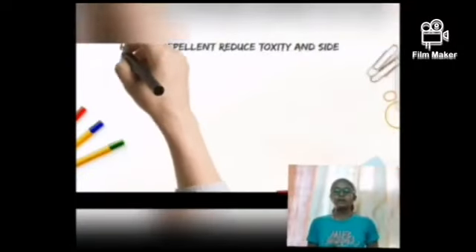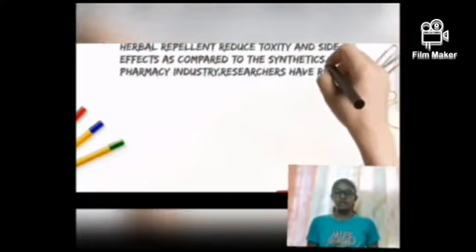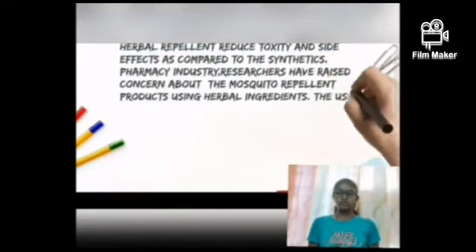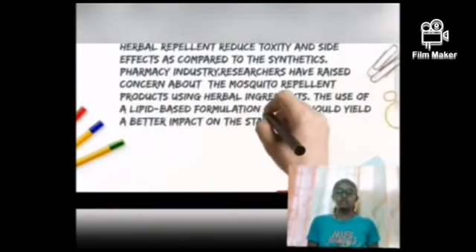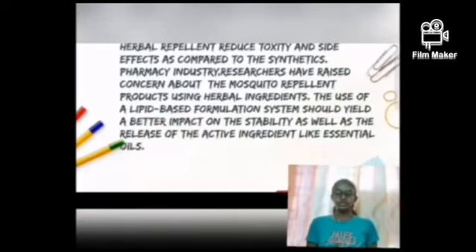Novelty. Herbal repellent reduces the toxicity and side effects as compared to the synthetics. Pharmacy industry researchers have raised concerns about mosquito repellent products using herbal ingredients. The use of lipid-based formulation systems should give a better impact on the stability as well as the release of the active ingredients like essential oil.